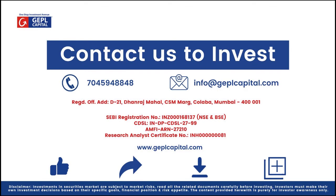Investments in securities market are subject to market risk. Read all the related documents carefully before investing. Investors must make their own investment decision based on their specific goals, financial position and risk appetite. The content provided herewith is purely for information and educational purpose only.